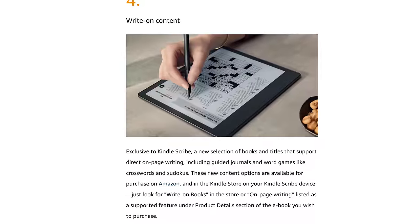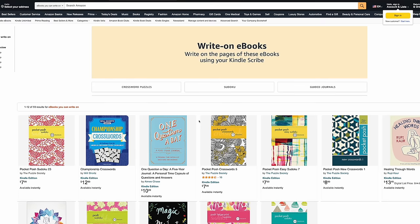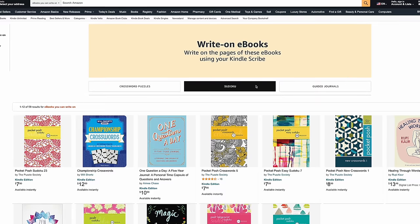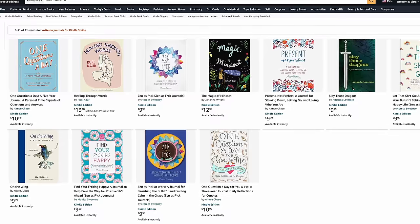Amazon did something pretty surprising — you can now write on the page of selected Kindle books. Now don't get too excited; you're not going to be able to mark up thousands of Kindle books yet. But Amazon does have a new write-on books section on amazon.com with categories like crossword puzzles, sudoku, and guided journals.